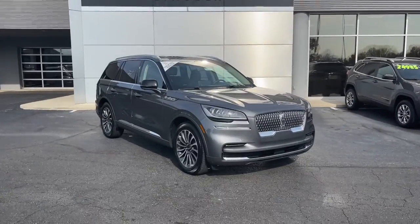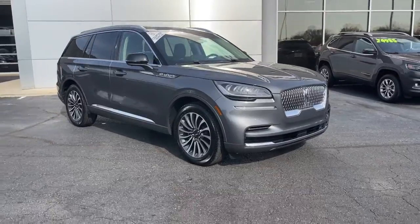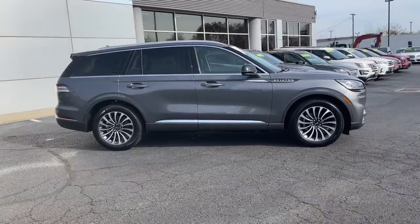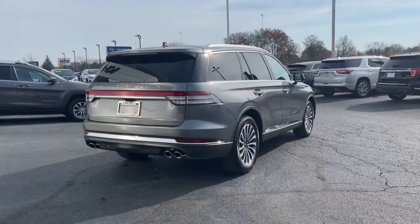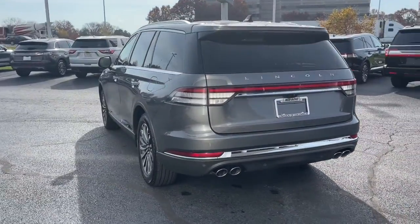Looking for your dream car? It could be the 2022 Lincoln Aviator. Why drive when you can soar? Take flight in this elegant and capable Aviator and start making the most of every journey. With SUV capability and a spacious, luxurious cabin, you'll feel confident, relaxed, and eager for whatever the road has in store.